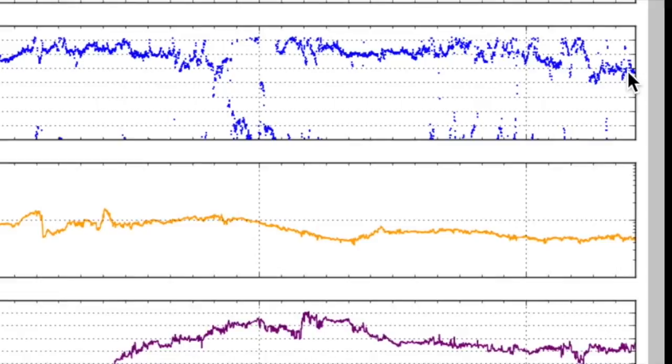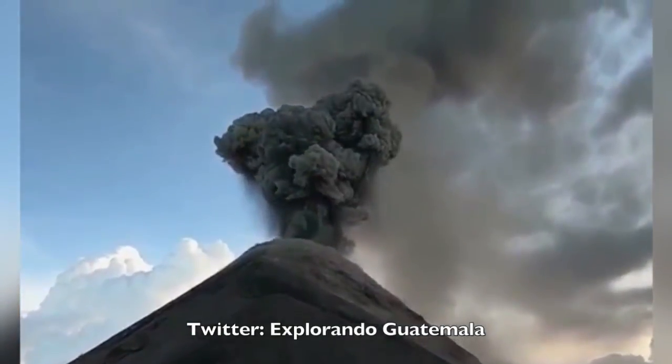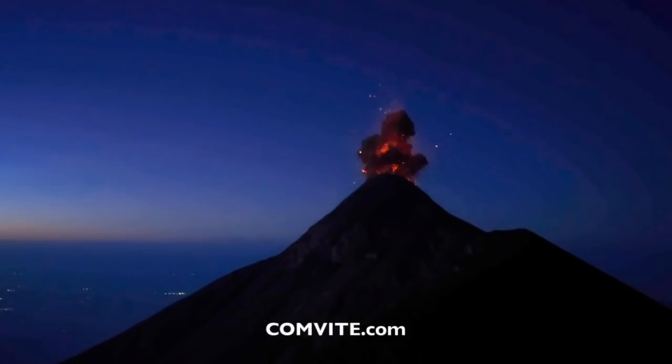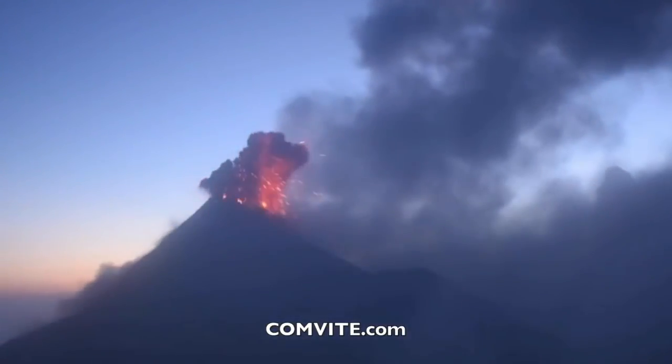Let's go to Guatemala — Fuego has erupted again, numerous times actually. Nothing like the major eruption that killed hundreds in June, but multiple eruptive phases ran the course over a two-day span. Convite got some amazing shots of that one.